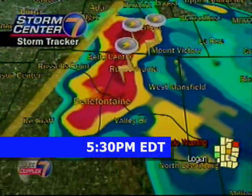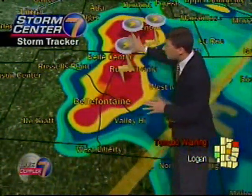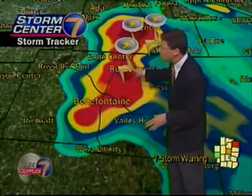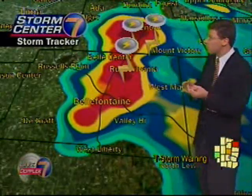We even had some quarter-sized hail with some of these storms a little bit earlier. One thing I want to point out — you're seeing a lot of different symbols showing up here on our storm tracker. This is the lightning bolt, just an indication of a thunderstorm. It may have some very heavy rain or some small hail.